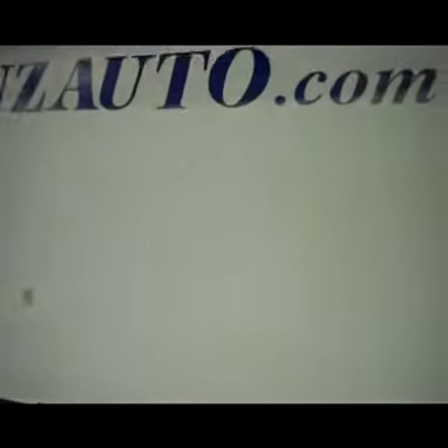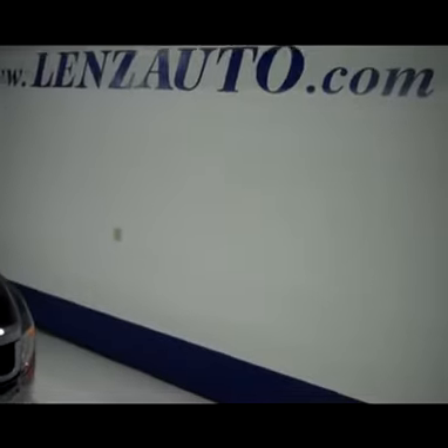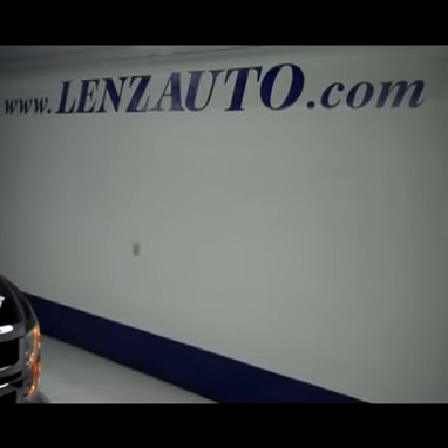And if you're interested in seeing any more pictures of the truck or any other vehicle inventory, all you have to do is visit our website, www.lensauto.com.